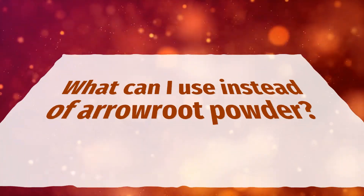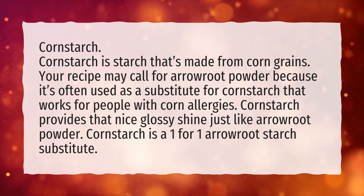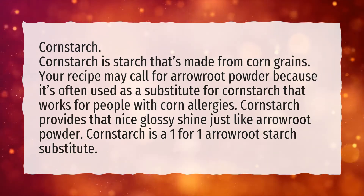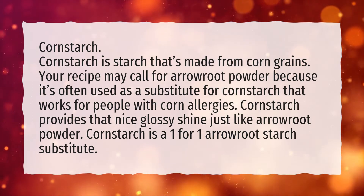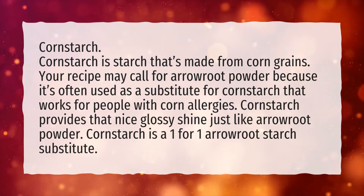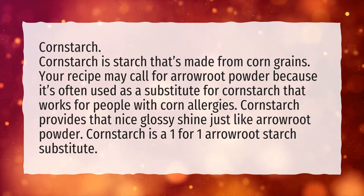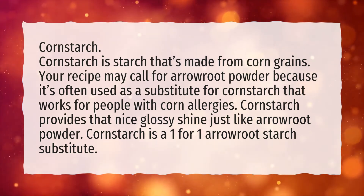What can I use instead of arrowroot powder? Cornstarch is starch made from corn grains. Your recipe may call for arrowroot powder because it's often used as a substitute for cornstarch that works for people with corn allergies. Cornstarch provides that nice glossy shine just like arrowroot powder, and is a one-for-one arrowroot starch substitute.